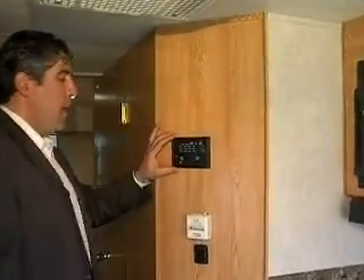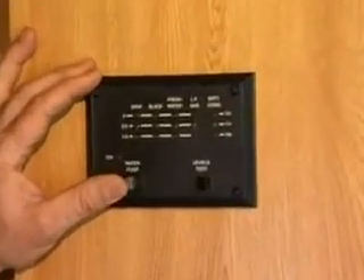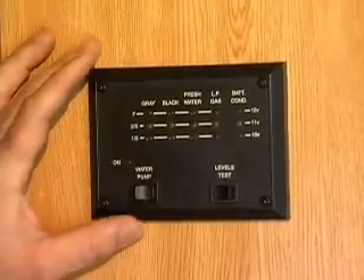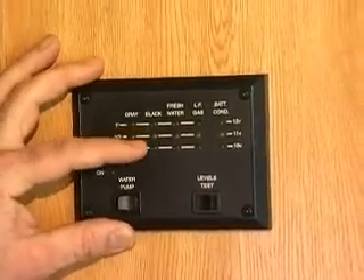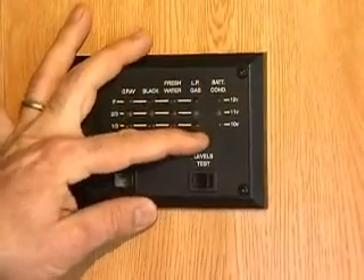This vehicle is also equipped with a monitor panel. This is where you can turn your water pump on, so if you need to draw water when you're not hooked up, you can do that right here. With one touch, you can check the condition of your gray water tank, your black water tank, see how much fresh water you still have, your LP gas, and your battery condition.